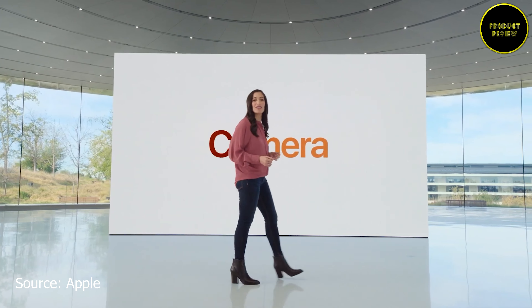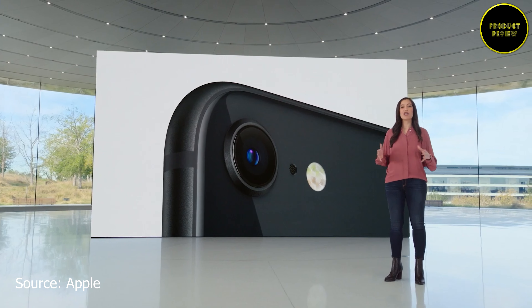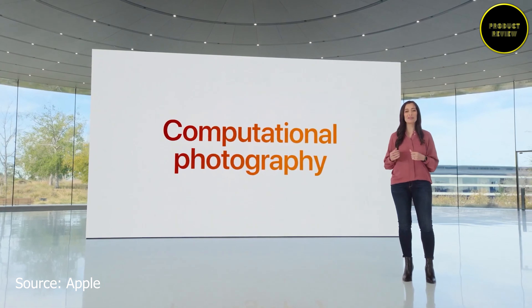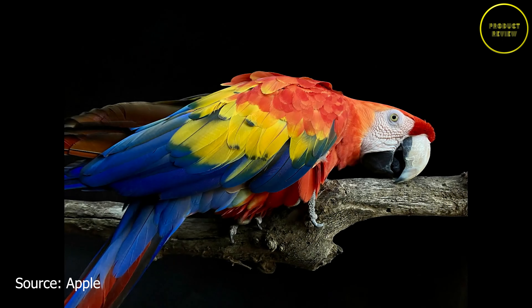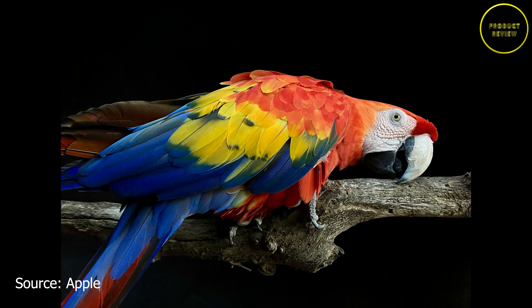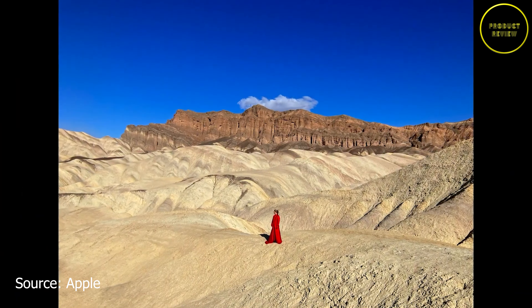There is a 12-megapixel rear camera with Deep Fusion, sensor shift image stabilization, Smart HDR 4, and more. The iPhone SE 2022 makes extensive use of computational photography. The front camera is a 7-megapixel module with f/2.2 aperture and HDR.